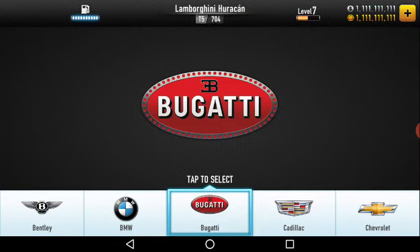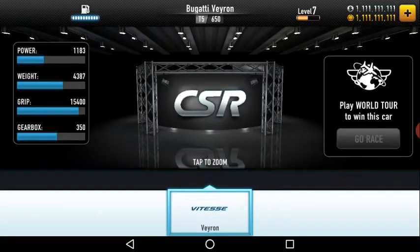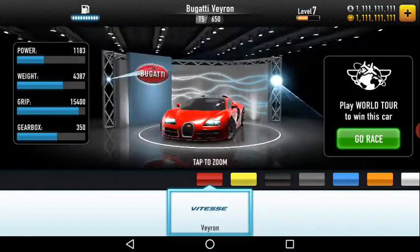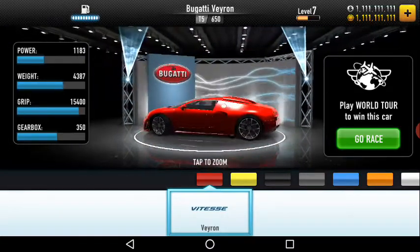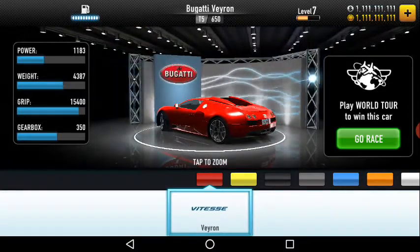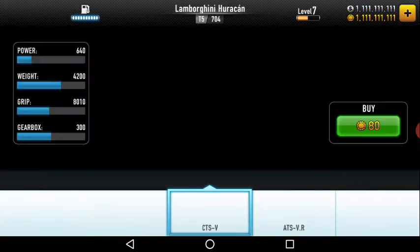Then comes Bugatti. Bugatti maybe has only one model because this game is a bit old — the Chiron is not there, only the Veyron. Then Cadillac — we have maybe two cars: the STS-V and the ATS-V.